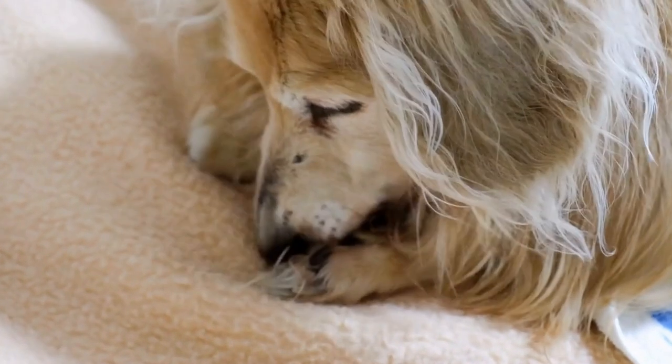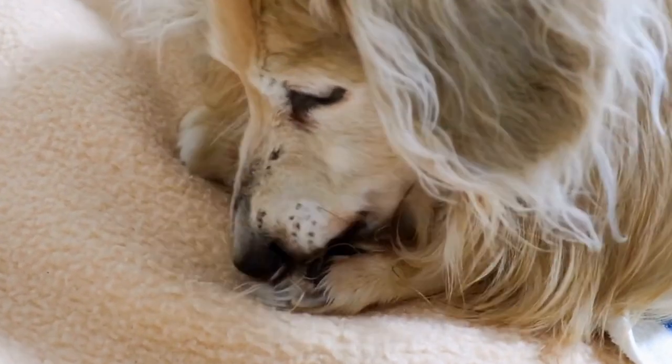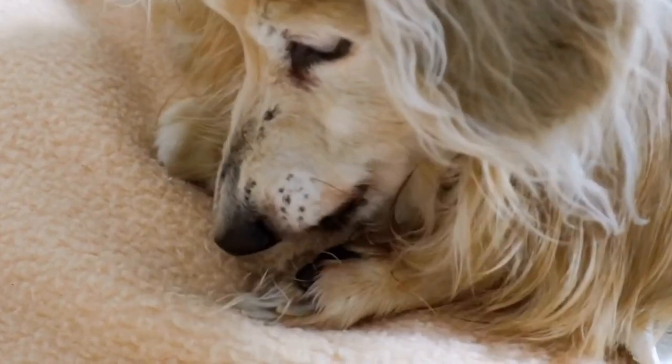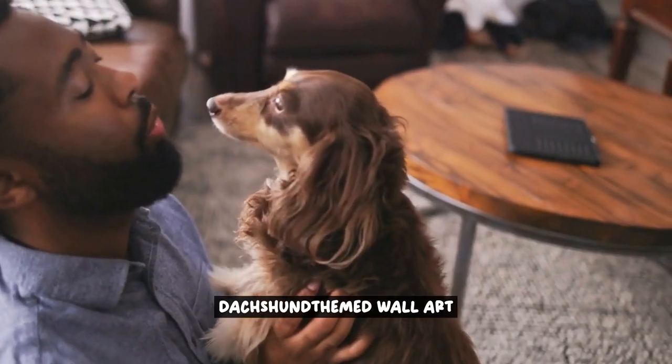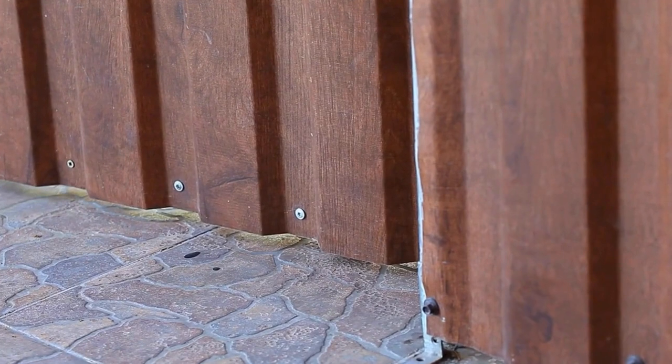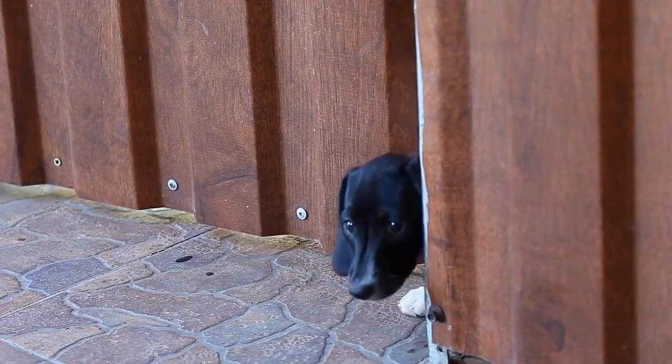Whether you are a Dachshund enthusiast or simply want to add a touch of whimsy to your home, this guide will provide you with all the inspiration and ideas you need. Let's dive in and discover how to transform your living spaces into a Dachshund lover's paradise.